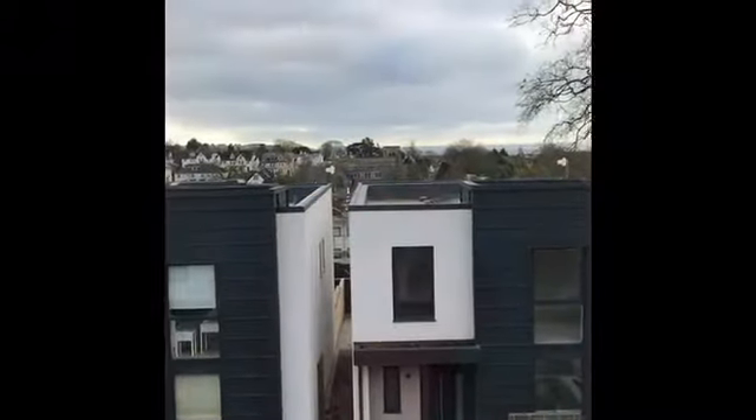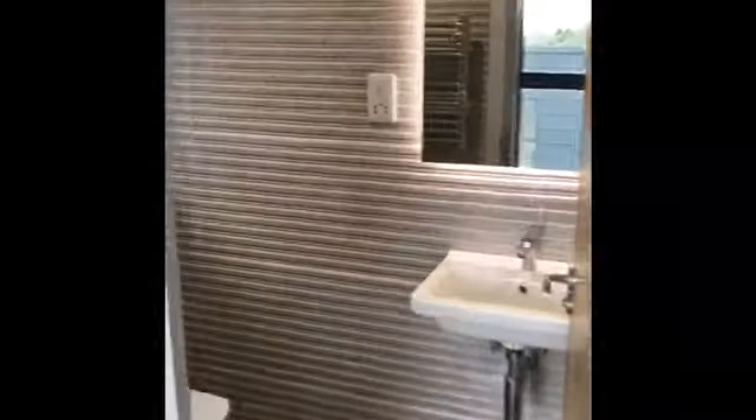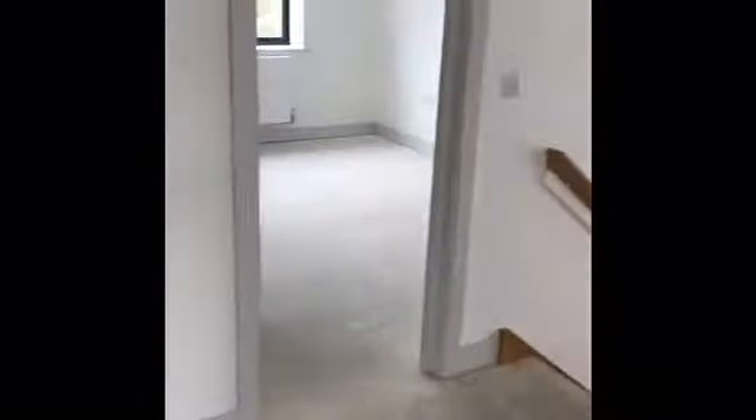Heading up the stairs, there's a window to the side and a large landing. Doorway to bedroom one with two windows to the front — you have far-reaching views over Plymouth city centre and Plymouth Sound. There's an ensuite shower room with a low-level WC, heated towel rail, wash basin, and shower, all finished with nice textured tiling.